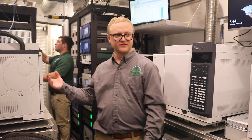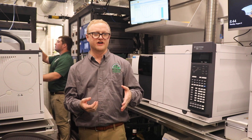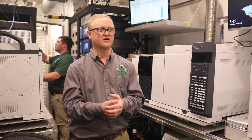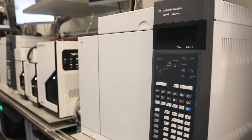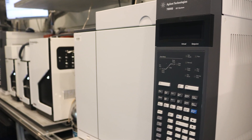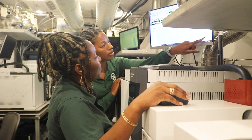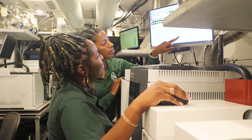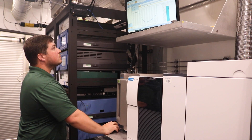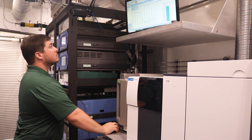Here we have some of our more specialized equipment. We have four gas chromatographs, which sample for volatile organic compounds, which we call VOCs. This instrument right here is one of our most specialized — it's the gas chromatograph mass spectrometer that has the capability of sampling thousands of different compounds. Back here we have the screen that gives us real-time data for all of the analyzers that we just talked about.